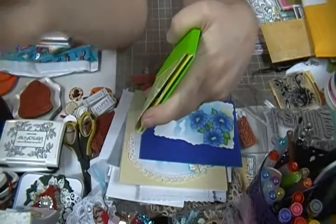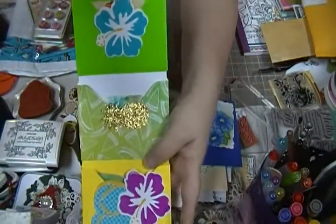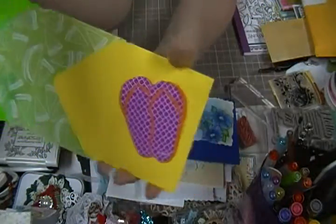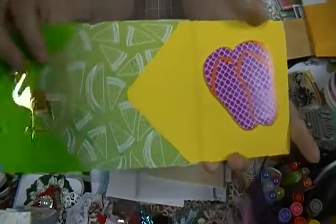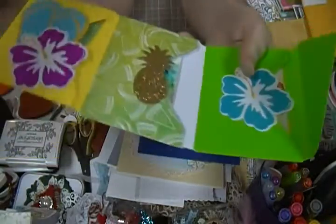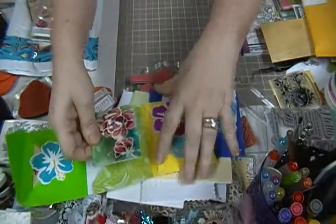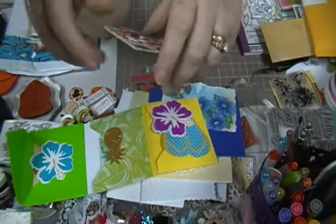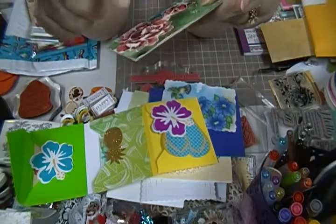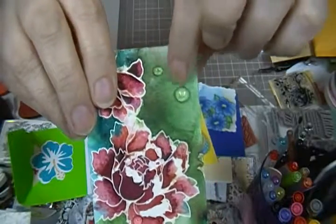So I undo the washi tape and open it up like this — you've got three pockets, and these are all summer beach related. She's got some little flip flops, the flamingo and watermelon on the outside, and on the inside she's got flip flops, hibiscus, a pineapple, and another hibiscus. And then in each pocket she's got an ATC. Let me get the first one out — these are just gorgeous, girl, oh my gosh!